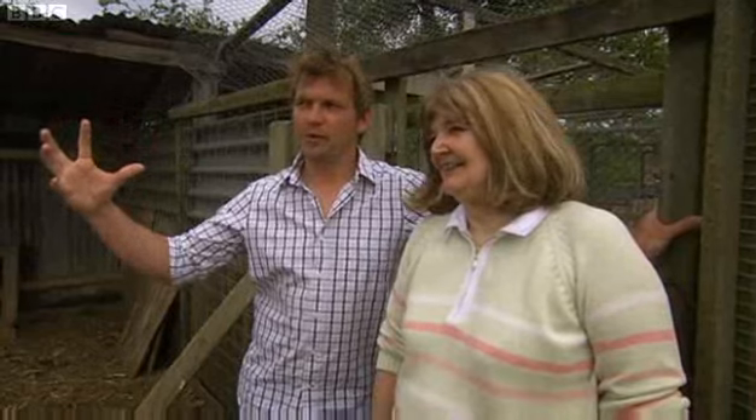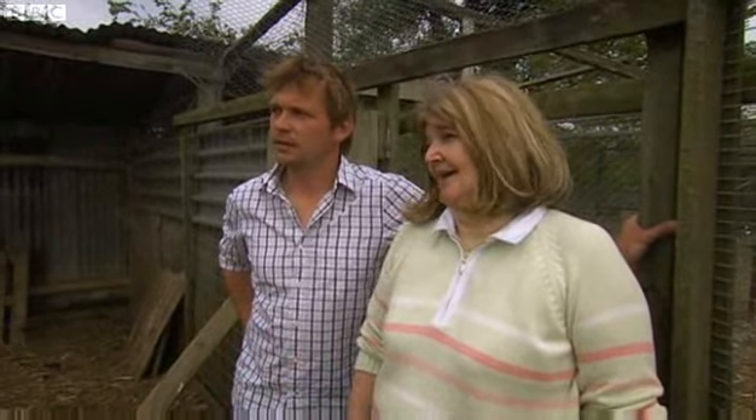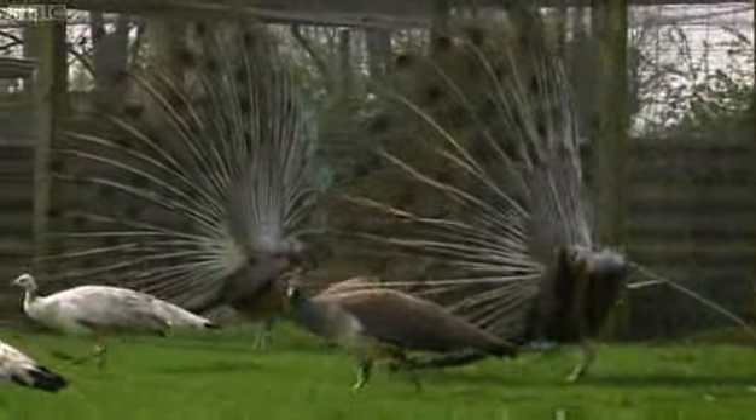They're saying, here I am, look how many eye spots I've got on my tail, aren't I great? They're communicating to the female, basically saying, hopefully I'm better than the next guy — pick me, pick me.